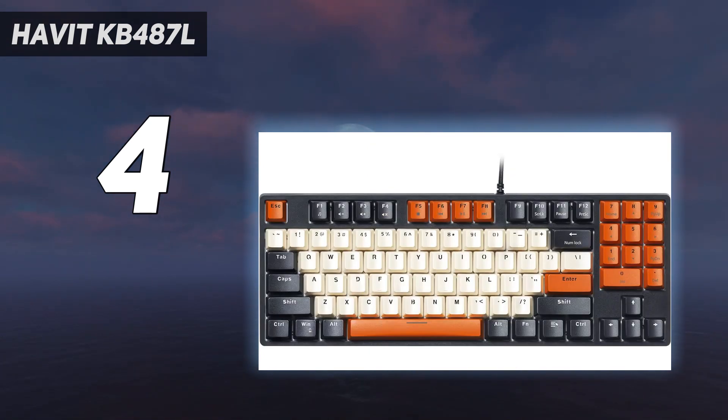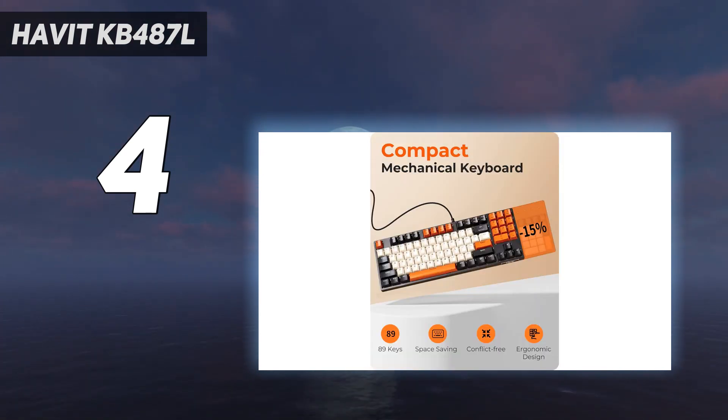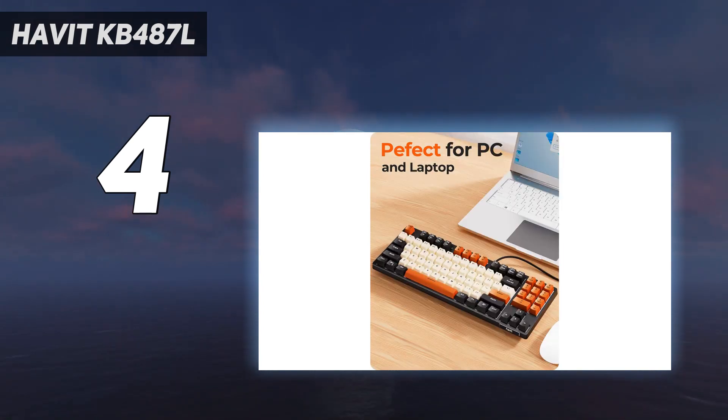Havit also equipped the KB487L with durable PBT keycaps that feel nice and boast a unique black, white, and orange color scheme, allowing the KB487L to stand out among the sea of monochromatically faced keyboards currently available. This doesn't look or feel like a budget mechanical keyboard.